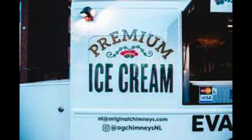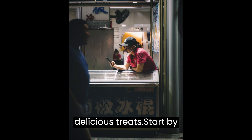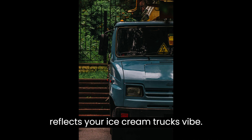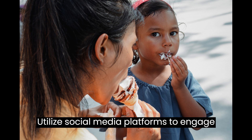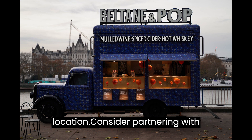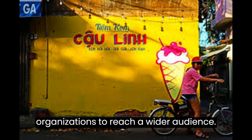Step 4: Marketing and Promotion. You need to spread the word about your delicious treats. Start by creating a memorable brand and logo that reflects your ice cream truck's vibe. Utilize social media platforms to engage with potential customers, sharing mouth-watering photos and updates on your location. Consider partnering with local events, schools, or community organizations to reach a wider audience.